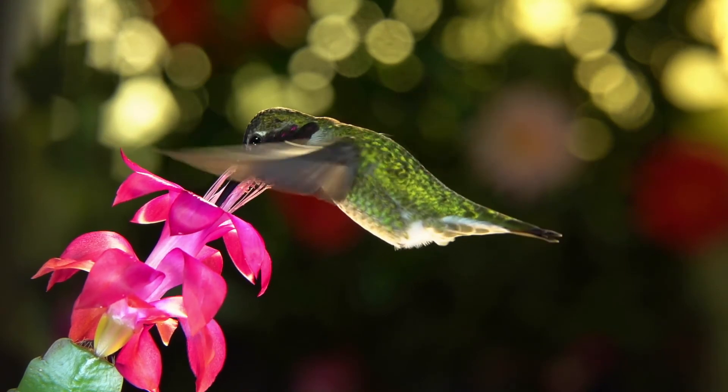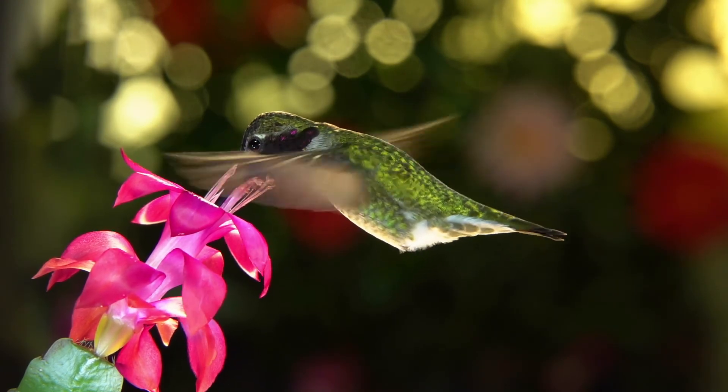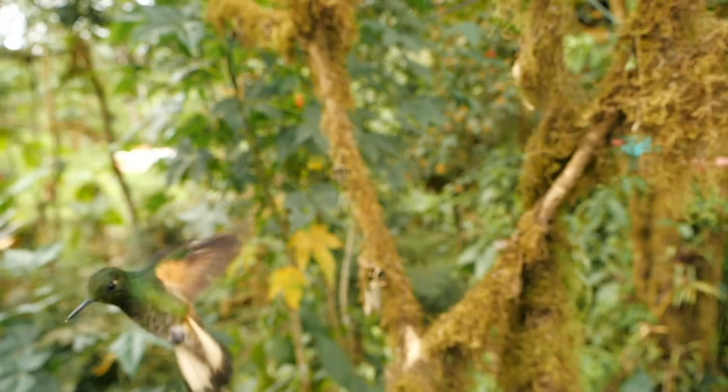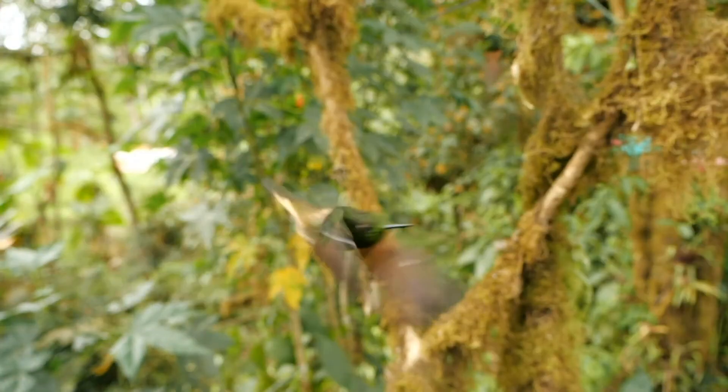Another cool thing I learned about hummingbirds is that they are the only bird that can hover and fly backwards. Some can even fly upside down. Amazing.